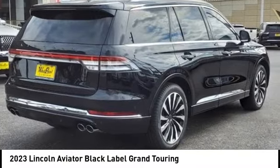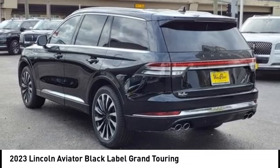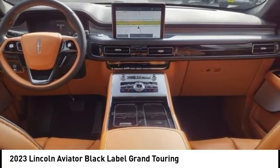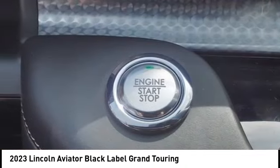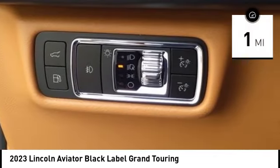Take a ride in the 2023 Aviator. The Lincoln Aviator is the luxury division's midsize sport utility vehicle based on the Ford Explorer. The Aviator combines a rugged truck-based platform with a smooth luxury car ride. Properly equipped, the Aviator can tow up to 7,300 pounds, significantly more than most imported SUVs in its size class. This vehicle has less than 100 miles.